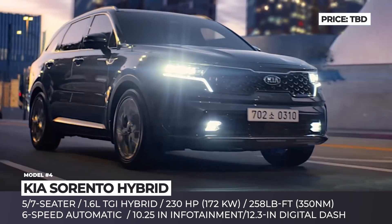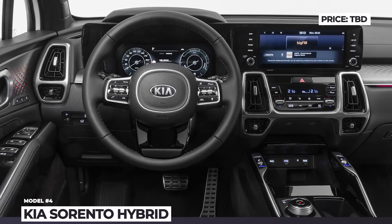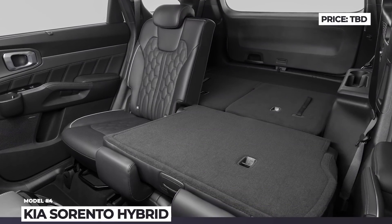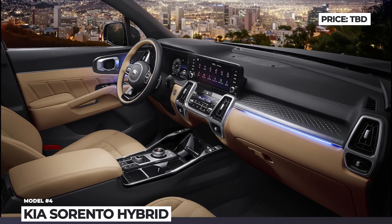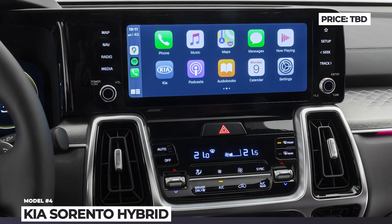On the inside, the Sorento Hybrid benefits from new infotainment and digital instrumentation, advanced safety tech and plush cabin finishings. We should also mention that this model will not be the only electrified Sorento on the market, since Kia plans to introduce a plug-in hybrid by the end of 2020.